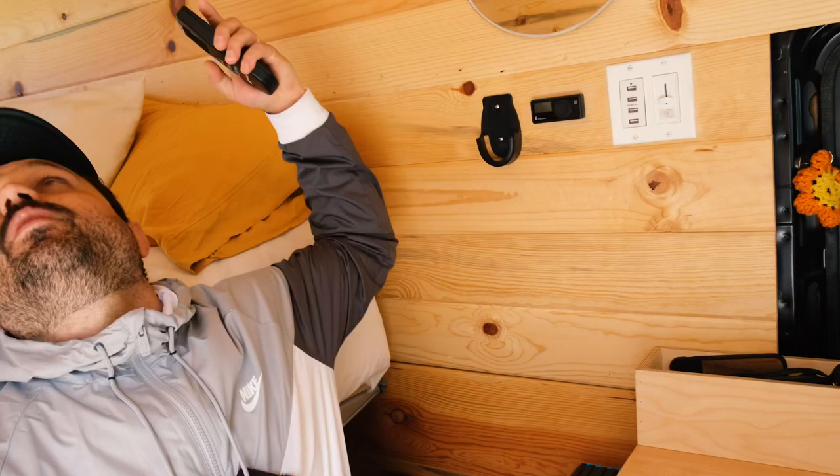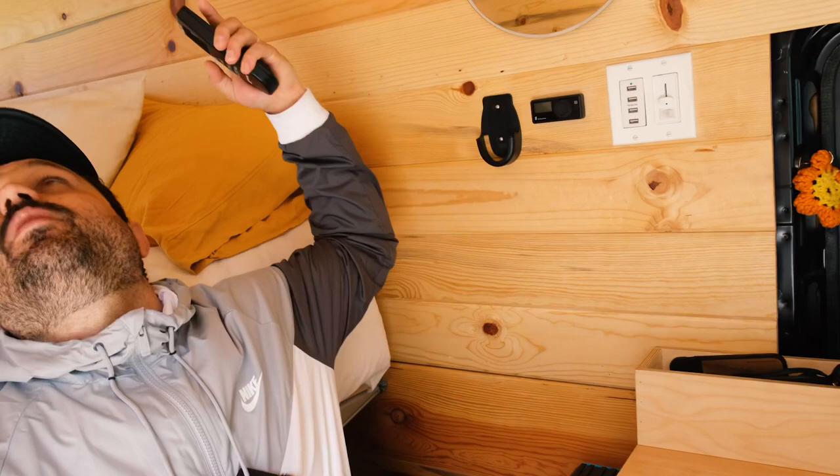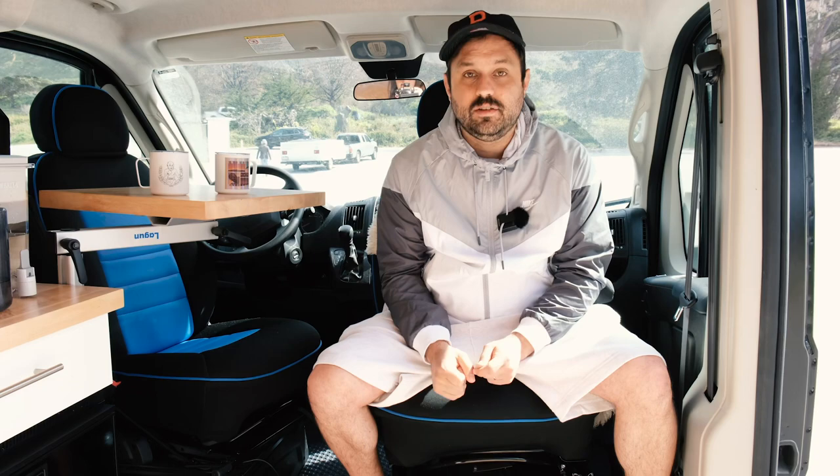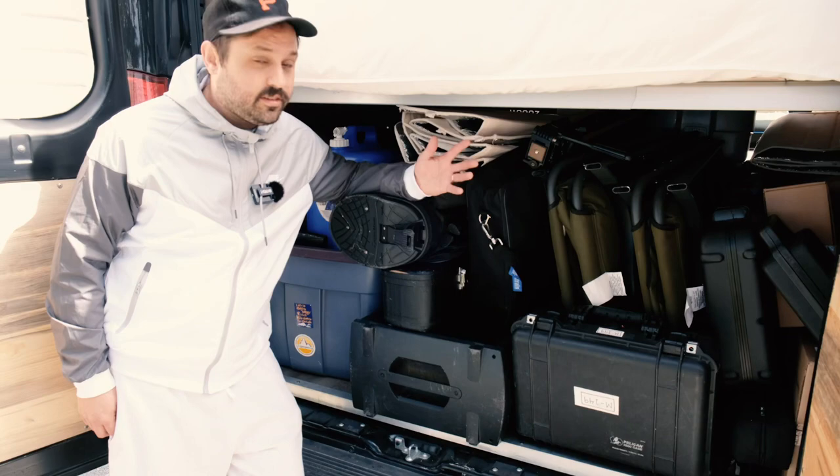Here we have the remote for one of our Maxxair fans, so when you're in bed you don't have to climb up. We've got a second Maxxair fan right there. We have our two seven-gallon water tanks and our water pump. Those are basically the systems of our van — we love them because they're a little bit covert and allow us to be stealthy. It also has a heater right down here, controlled by a little thermostat. This heater is linked into the fuel tank, so there's no propane in our van.